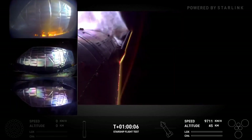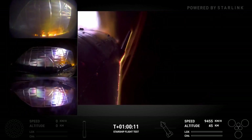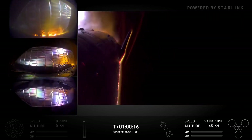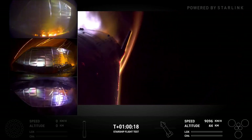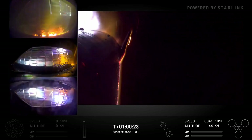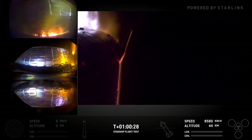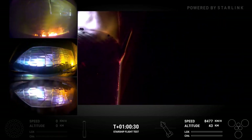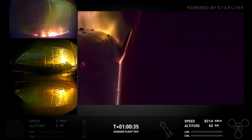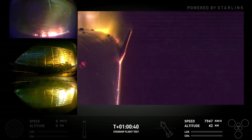Starship is now at T plus one hour and nine seconds into its flight, re-entering the Earth's atmosphere. Currently about 45 kilometers above the surface of the Earth, now 44. We are targeting a soft splashdown in the Indian Ocean, northwest of Australia. We are attempting to perform a flip maneuver as we did on flight four, and entry dynamic pressure remains on a good trajectory.